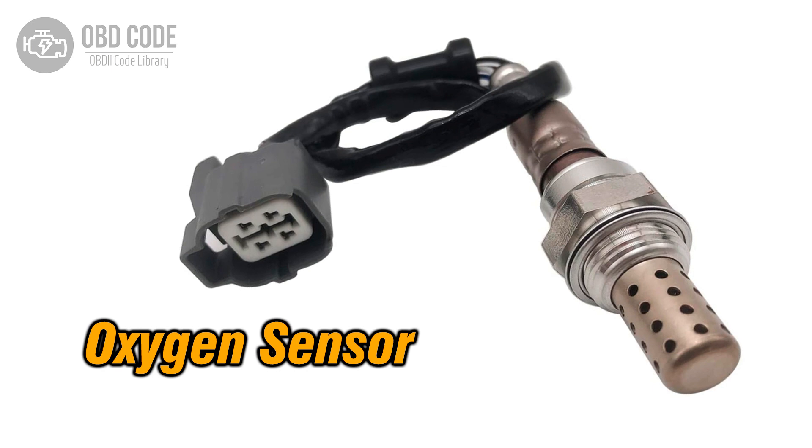The P0138 trouble code indicates that the oxygen (O2) sensor circuit of bank 1 sensor 2 is experiencing high voltage. This code typically points to issues related to the oxygen sensor responsible for monitoring the oxygen content in the exhaust gas downstream of the catalytic converter, which affects the emission control system.